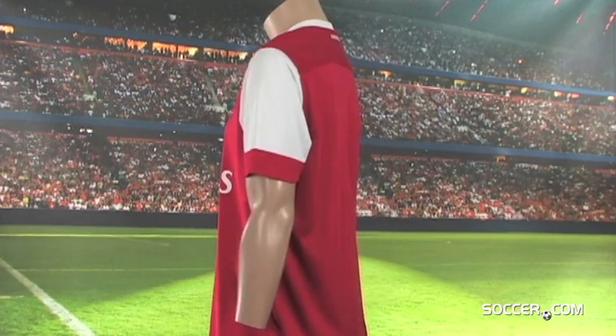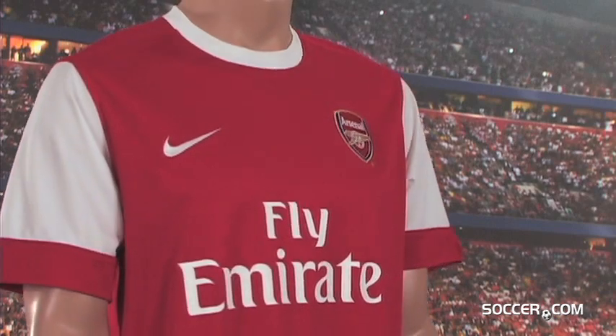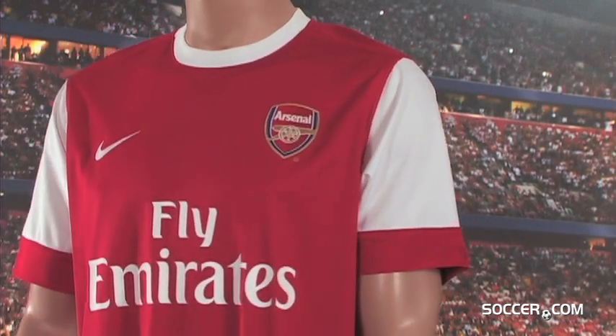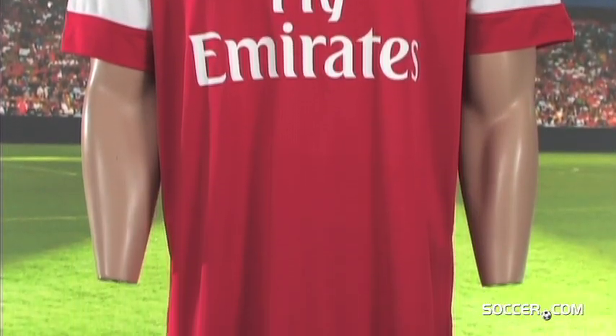Arsenal's 2010-2011 home kit pays tribute to the Gunners' 1971 squad to celebrate the club's 125th anniversary. The jersey is red with Arsenal's traditional white sleeves and white ribbed collar.